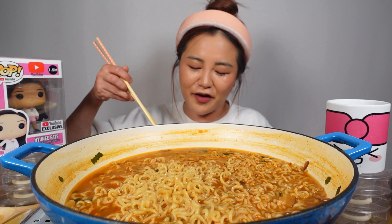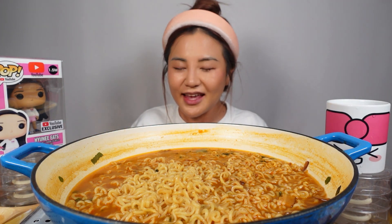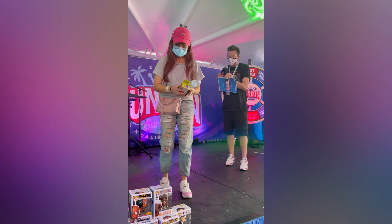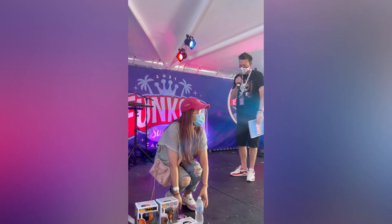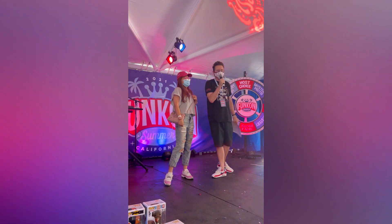I recently went to a Funko pop event called Funkon and it was really fun because I got lucky and got to go on the stage and got one of the prototype Funko pops. And guess what, guys — the host made me dance in front of everybody. He said we're gonna have you dancing to win it. How many pops do you own? Like a hundred. That's close to a hundred.